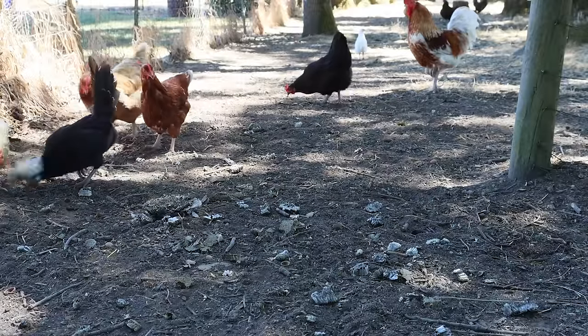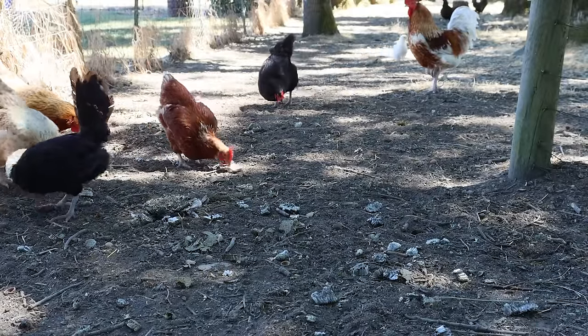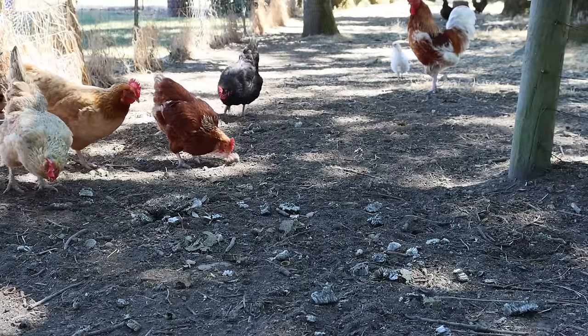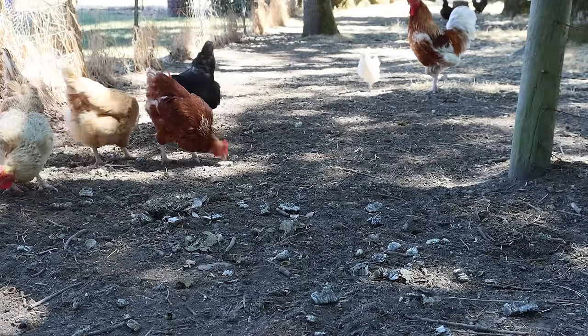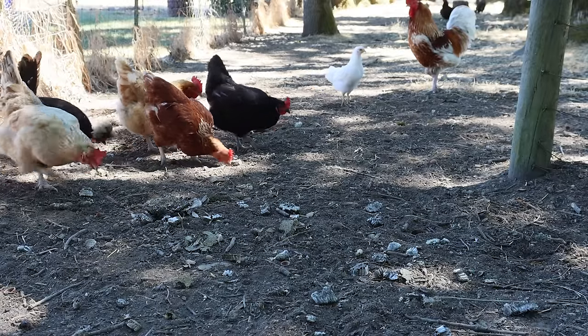You'll see this footage of the chickens eating the yellow jackets at the end of three different episodes because I filmed all those episodes in the same morning — going from location to location dealing with these dangerous yellow jacket nests. Usually I do mouse and rat trap videos but this season we have so many yellow jacket problems.